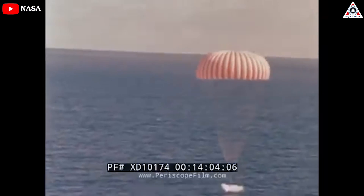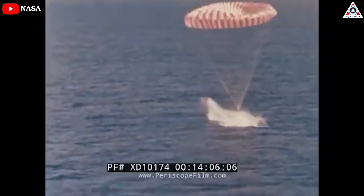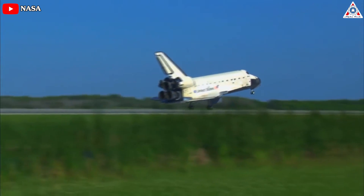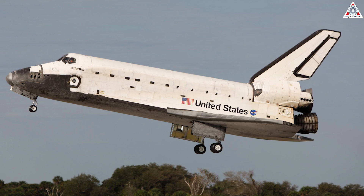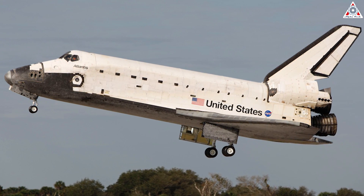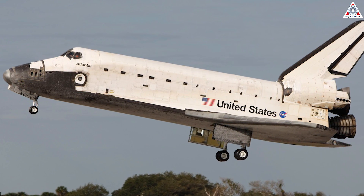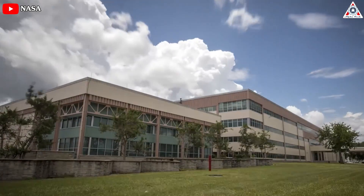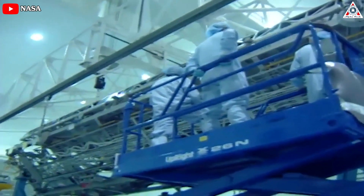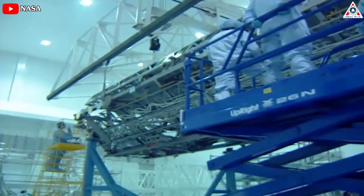Unlike traditional spacecraft that ended their flight with a rough splashdown in the open ocean, the Space Shuttle eased itself down to the tarmac like an airplane. Once landed, experiments could be quickly unloaded and transferred to the nearby space station processing facility, where science teams would be waiting to perform further processing, tests, or analysis.